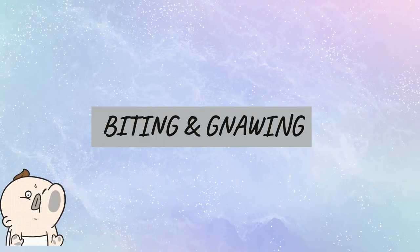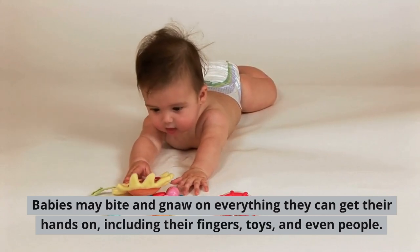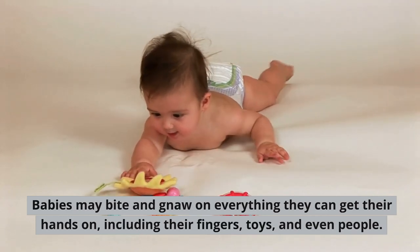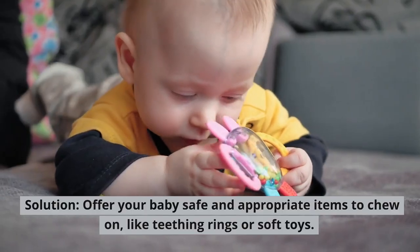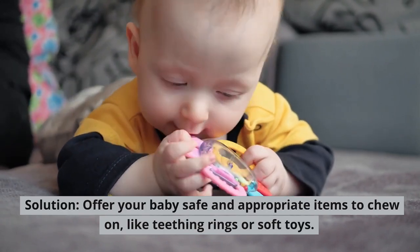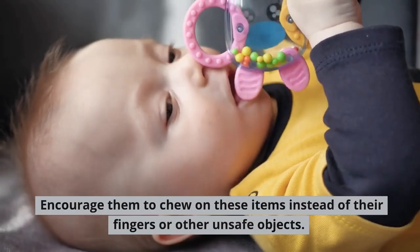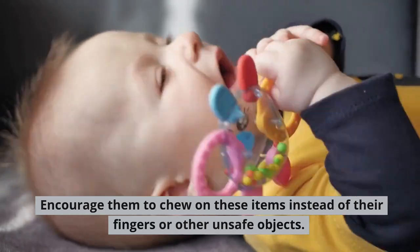Biting and gnawing. Babies may bite and gnaw on everything they can get their hands on, including their fingers, toys, and even people. Solution: Offer your baby safe and appropriate items to chew on, like teething rings or soft toys. Encourage them to chew on these items instead of their fingers or other unsafe objects.